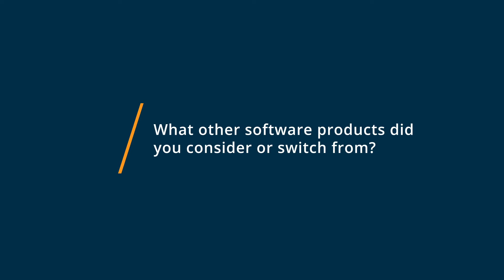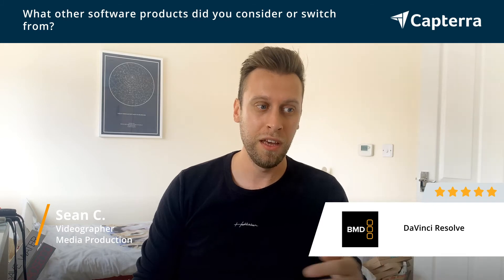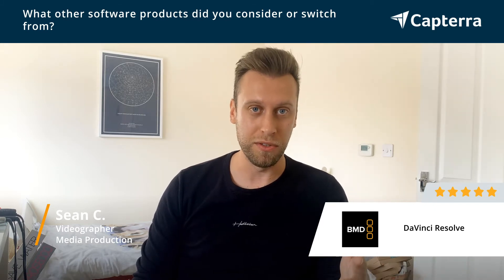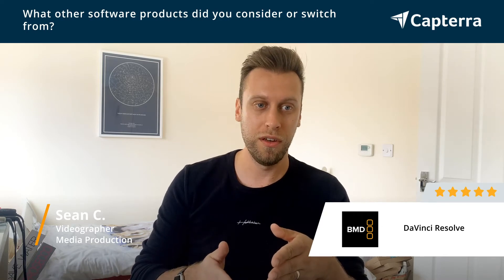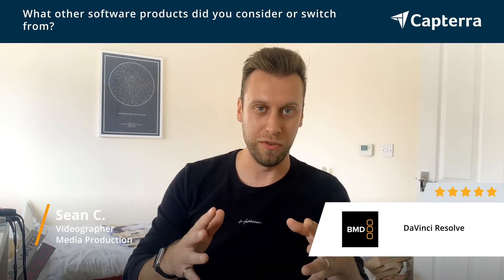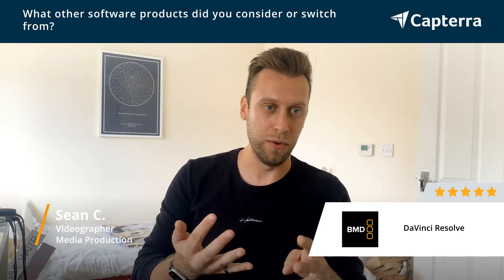Before using DaVinci Resolve I was using Adobe Premiere and also dabbled a little bit with Apple's Final Cut. The reason why I stopped using those softwares was I really wanted to have a platform which was much more all-ingrained, so with DaVinci Resolve you get things like your scrim edits so you can actually do an edit very quickly, which is what you want to use in the NLE for.